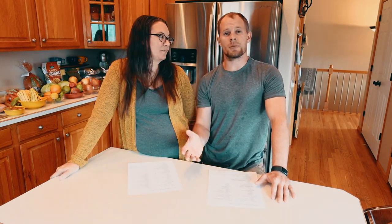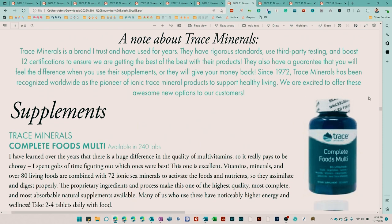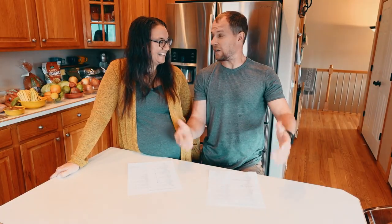You've heard us talk about the Trace Mineral brand items before — Christie loves some of their electrolytes. They have a complete food multivitamin, and they're also going to include an electrolyte stamina tablet for vigorous workouts.